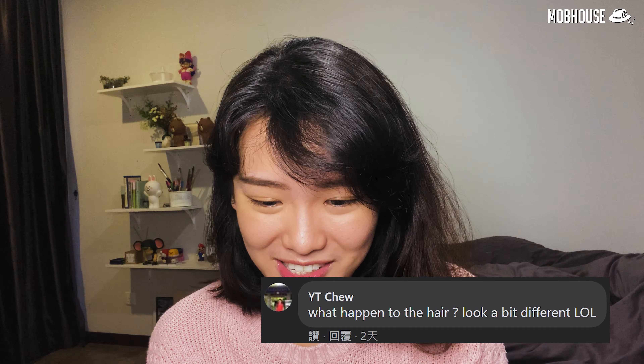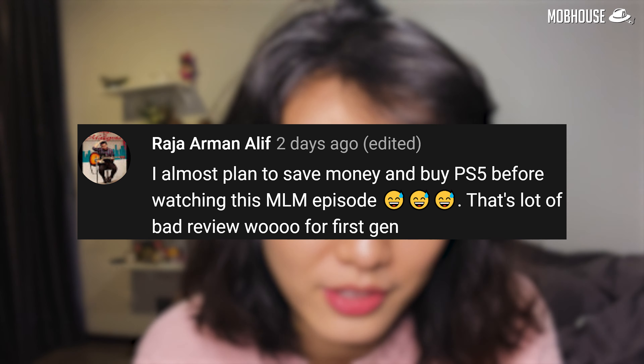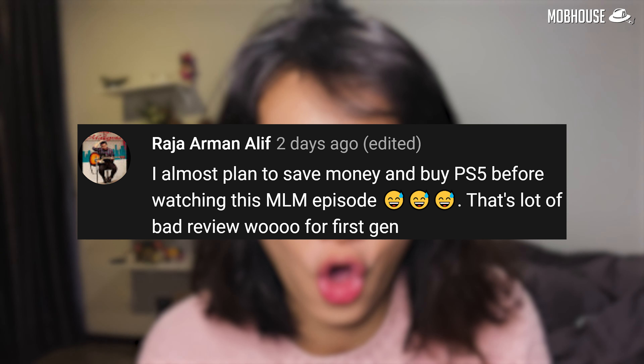Whitey Chiu asked about the host's hair looking different — the host says it always looks different but slightly better after a shower. Mohamed Hasru asked if anyone buys a Mac for gaming — the host shares a story of Michelle Chan playing CSGO on an old MacBook Pro at 18. Raja Arman Alif said he almost saved up for a PS5 before watching this MLM episode and seeing all the bad reviews — the host suggests waiting until next year for the Pro version.